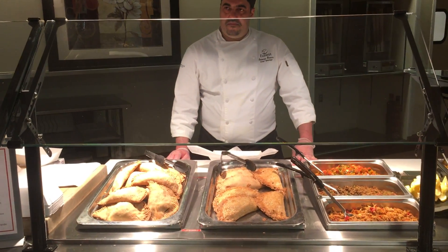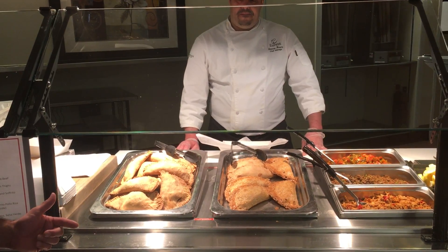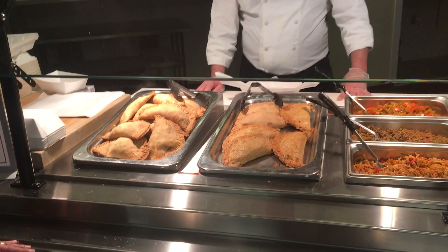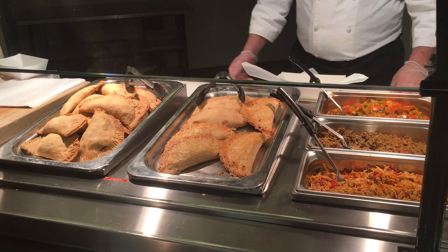Today we're offering three types of empanadas. The dough is really simple — it's something you can make in-house, but if not, you can always use puff pastry. Even pie dough works. It's just flour, eggs, butter, and some seasonings. So Antonio, which empanadas are we doing today?